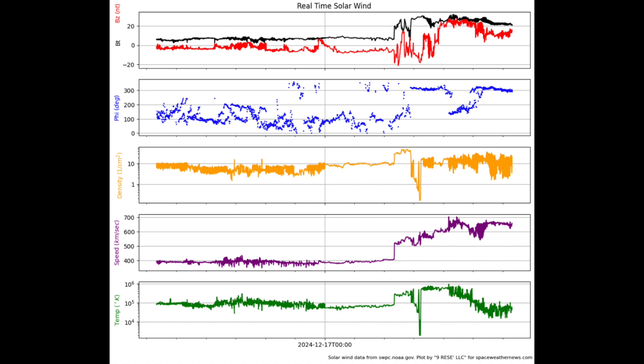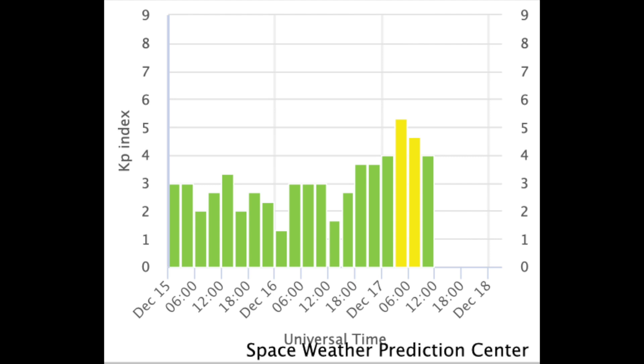We also took a glancing blow off a CME overnight — very unexpected, since only faint shocks were visible on SOHO. It drove rapid changes in plasma character both physically and magnetically, and we had a very brief low-level geomagnetic storm condition overnight. It is waning back now; we'll keep an eye open for more activity from the filaments and from these sunspots.